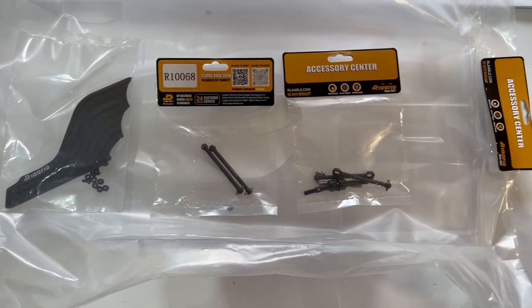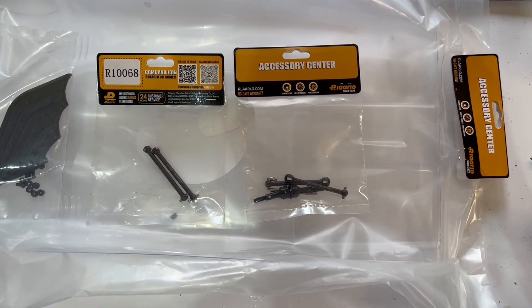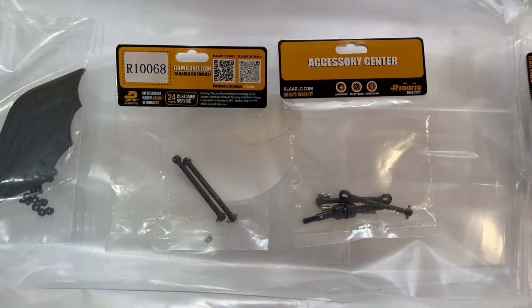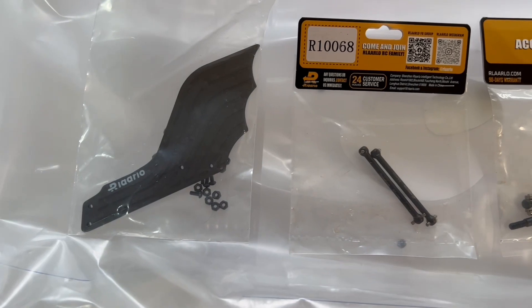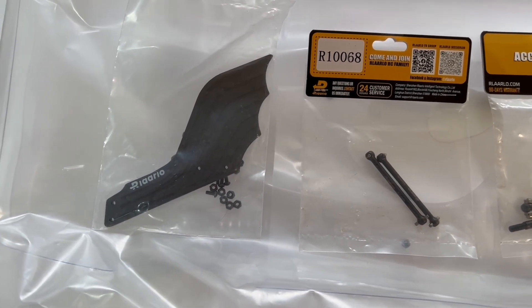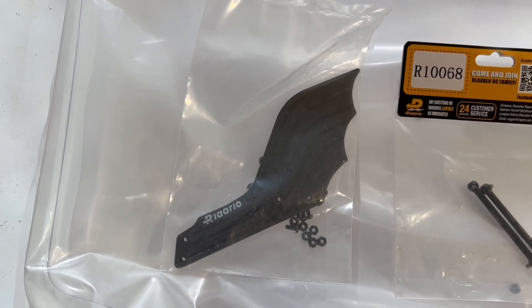I didn't really know what I needed at the time, so I ordered a spare clear body, some dog bones, CVDs, and another set of wings.